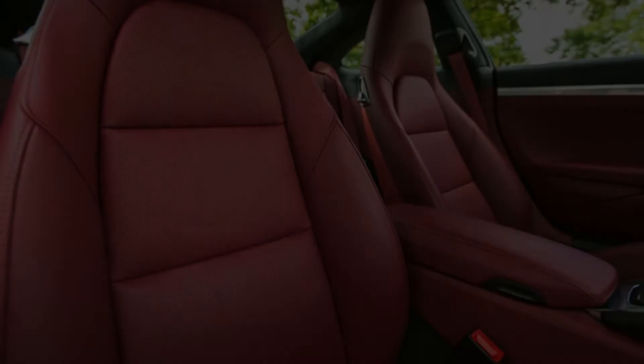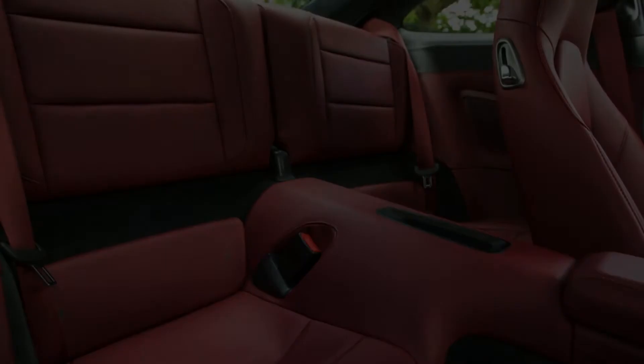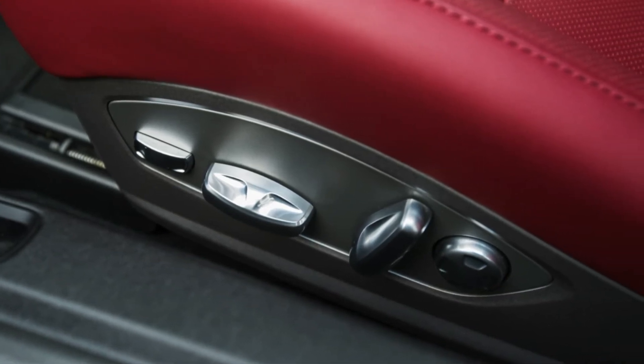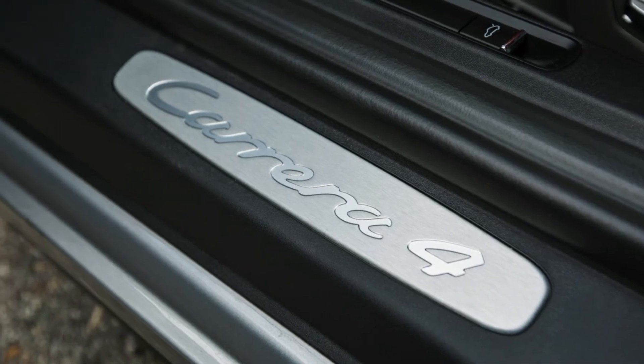Further enhancing the Carrera 4's everyday usability is the 13 cubic feet of cargo space, split between its 4 cubic foot front trunk and the 9 cubes available when you fold the vestigial rear seats. We even saw 30 MPG on our real-world highway fuel economy test.